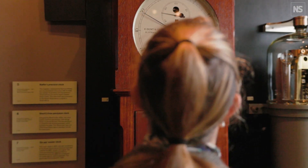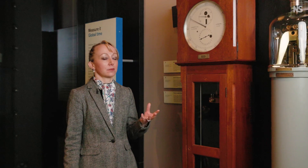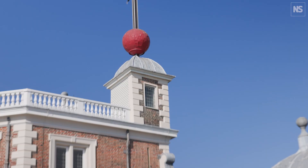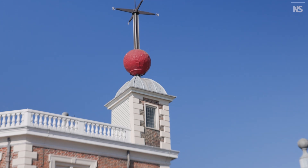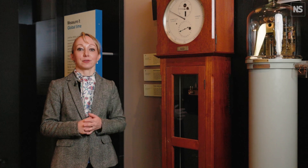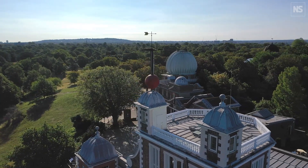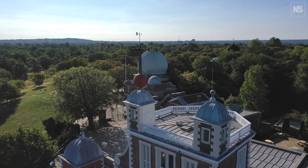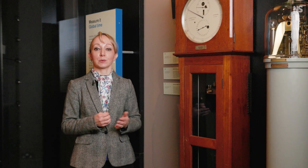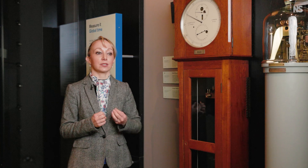Time distribution has been a key part of the observatory's work almost from its very beginning. Originally it was done by a visual time signal — a time ball installed in 1833 — which would drop at precisely 1pm each day so mariners waiting at the River Thames could check their chronometers before heading out to sea. In the 1850s, Astronomer Royal George Biddell Airy decided to send out time signals via telegraph wires instead, so GMT could now be sent to railway stations and post offices around the country.